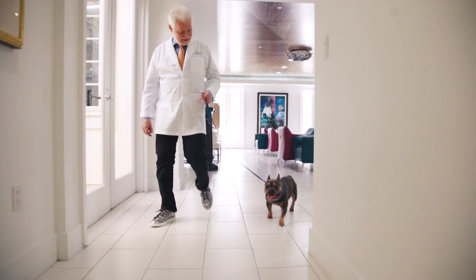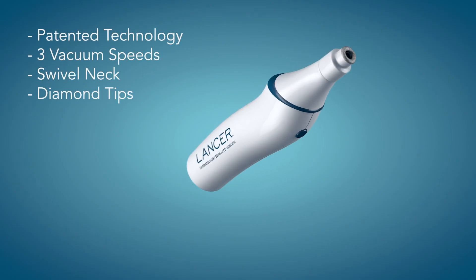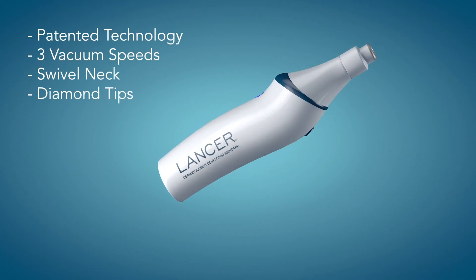Hello, I'm Dr. Lancer, the founder of Lancer Dermatology and Lancer Skincare, and it's my pleasure to introduce you to the Lancer ProPolish microdermabrasion device.